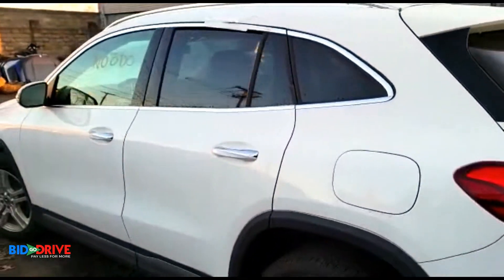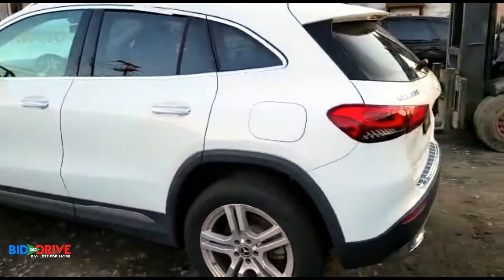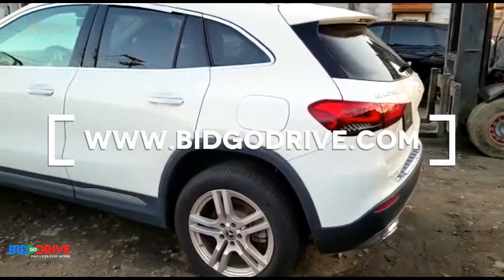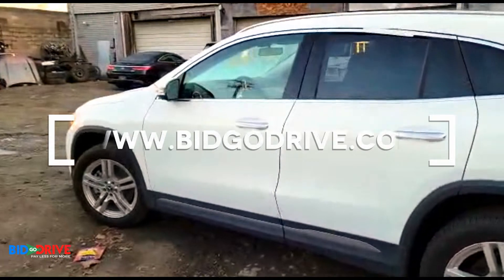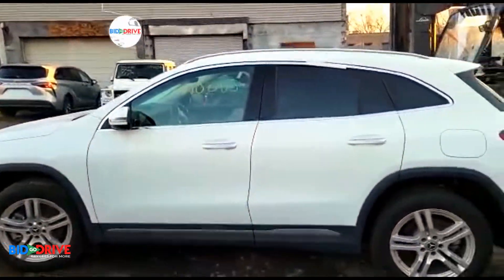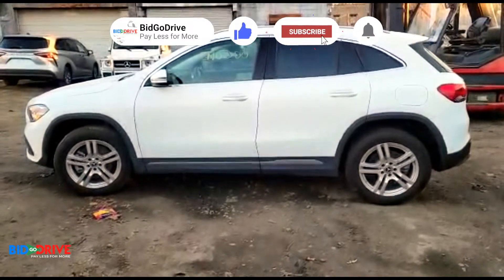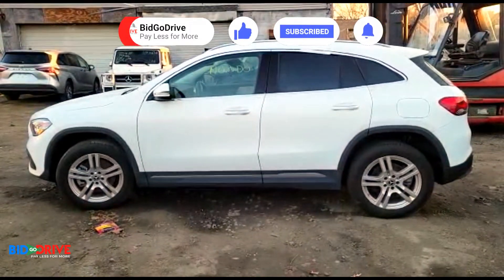So once we're done building the vehicle, we'll take it through the salvage process. We offer financing on all the vehicles we repair. We'll post it on the website as soon as we're done — thanks for watching.